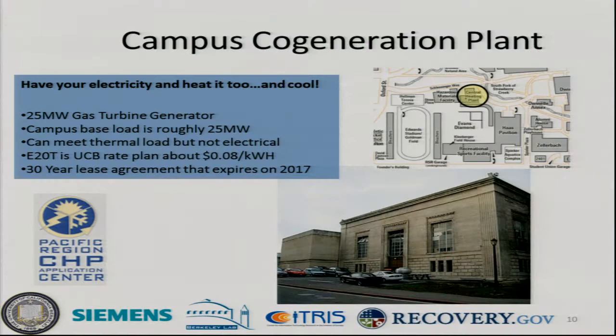The campus co-gen plant is located right off Evans Field by Haas Pavilion. It's a 16-megawatt gas turbine generator — the campus base load is roughly 25 megawatts, so we can't supply enough electricity to meet campus load, but we do have enough thermal load to meet a lot of campus heating needs. Because we have this co-gen plant on campus, we get a discounted rate on our electricity — the E20T rate, paying roughly $0.08 per kilowatt hour — due to our agreement with PG&E. In the summer, when we wouldn't use waste heat from the co-gen plant to heat buildings, we can use it to cool buildings like Sutardjadai Hall that has the steam absorption chiller.